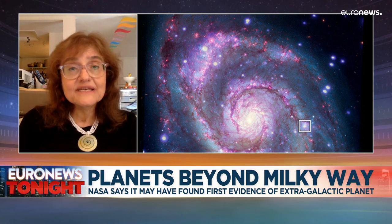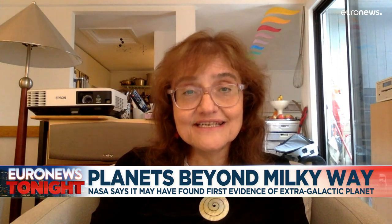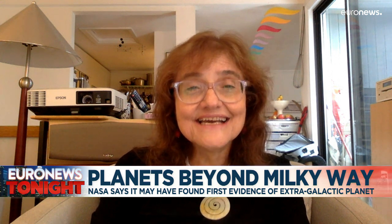And so what we did that was special was to search through a great deal of X-ray data from other galaxies to see if we could find examples of what we had predicted.